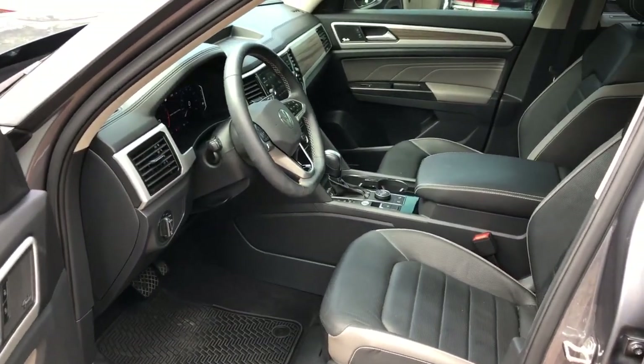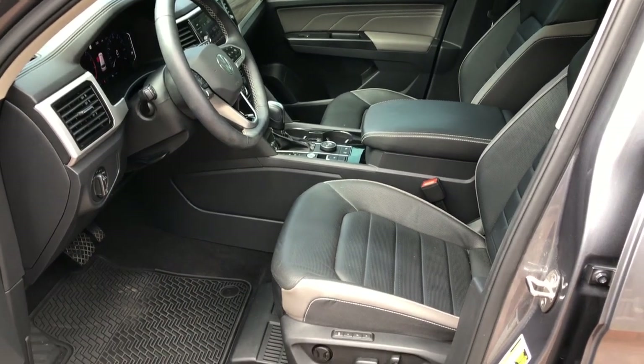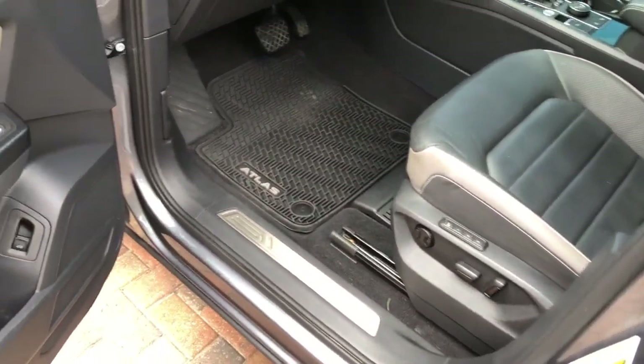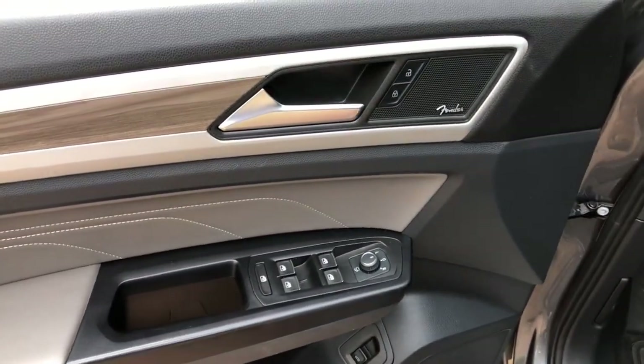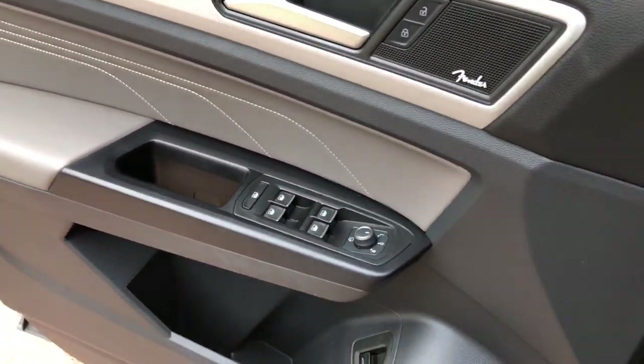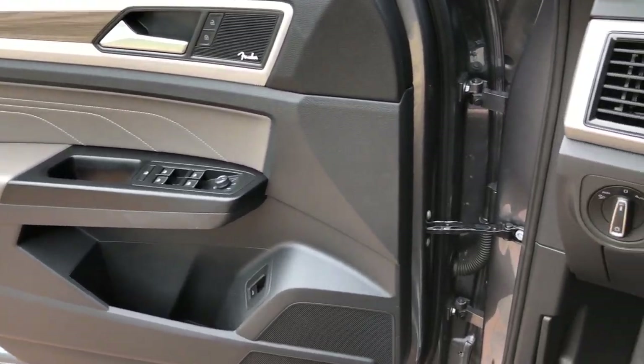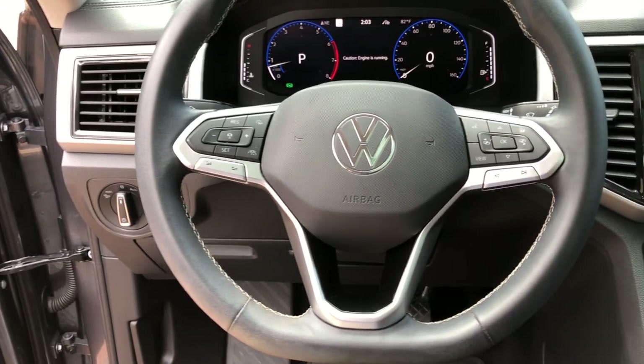The following are some of this vehicle's highlighted options: keyless entry, navigation system, sunroof/moonroof, power liftgate, power passenger seat, heated rear seat, fog lamps, aluminum wheels, heated front seat, and third row seat. Feel prepared for whatever the road has in store in this capable Atlas.